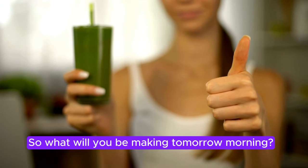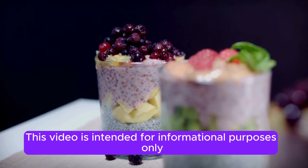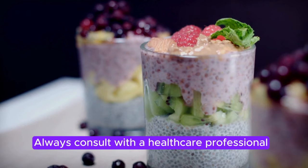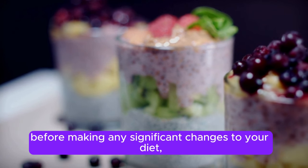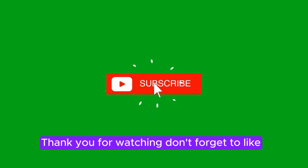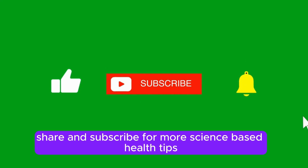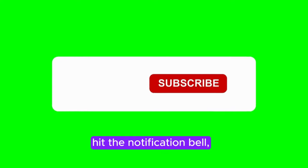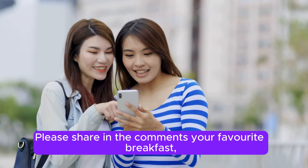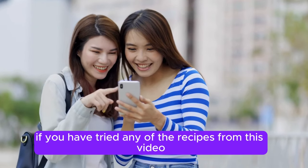So, what will you be making tomorrow morning? Disclaimer: This video is intended for informational purposes only and does not constitute medical advice. Always consult with a healthcare professional before making any significant changes to your diet, especially if you have underlying health conditions. Thank you for watching. Don't forget to like, share, and subscribe for more science-based health tips. Hit the notification bell to stay updated with our latest videos. Please share in the comments your favorite breakfast, and if you have tried any of the recipes from this video.